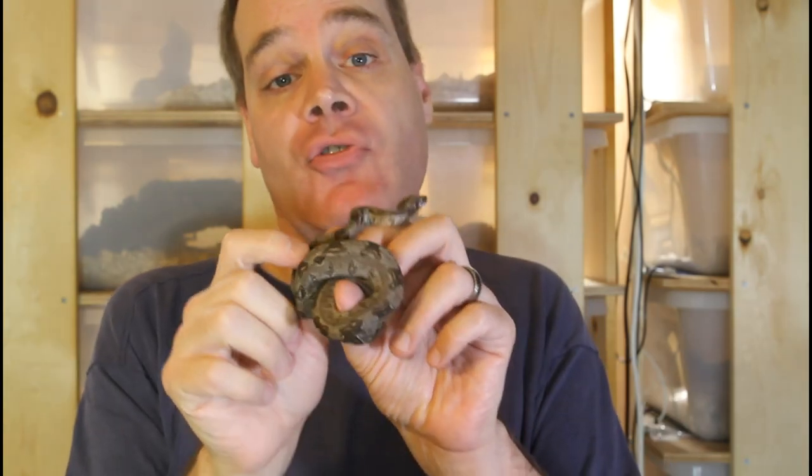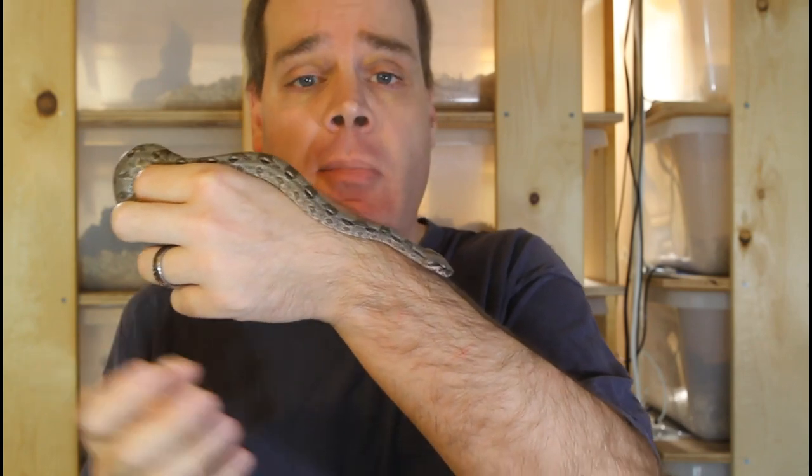My general procedure is to start feeding baby boas shortly after they shed, and they typically shed at about 10 days of age. So I'll usually feed them the first time when they're about two weeks or so of age. The first meal that I give them is a live fuzzy mouse. I know that feeding live is somewhat controversial, but with baby boas it's definitely a lot easier to get them feeding if you offer a live mouse for the first few feedings.